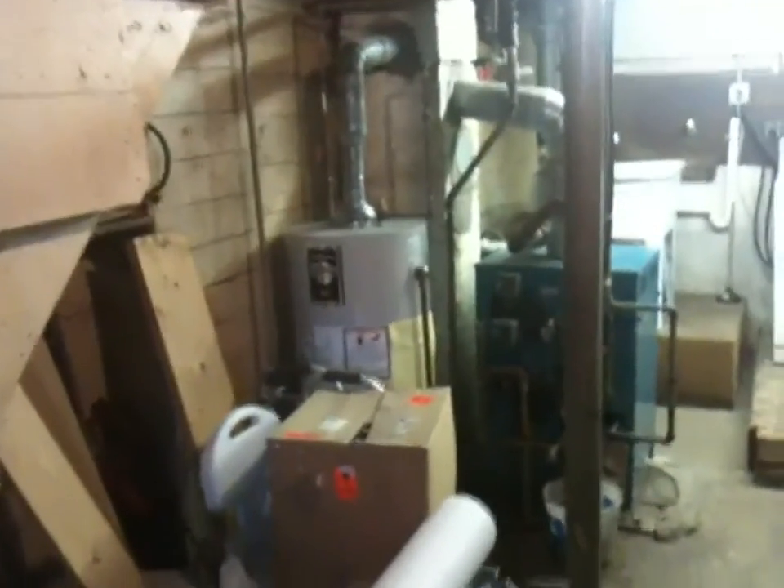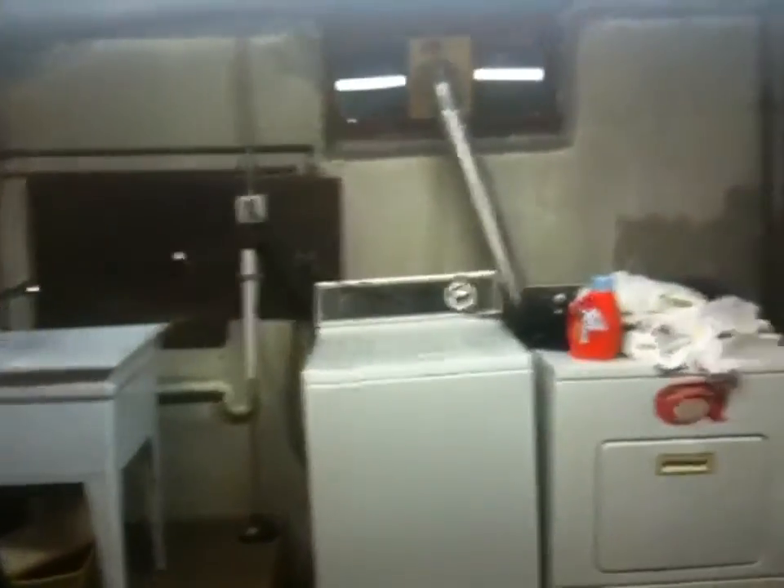Down in the basement, the lighting is a little tough but you can see the exit to the bulkhead at the rear leading to the backyard. On this side there's a bar area. Over on the utility side at the front of the house there's the water connection to the city, the gas hot water tank, and the heating system — a Burnham gas system. There's also a sink and washer and dryer hookups.